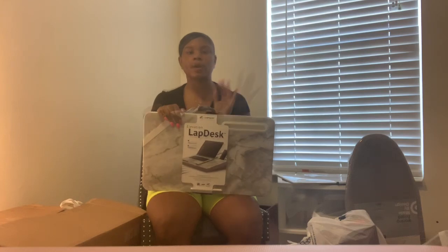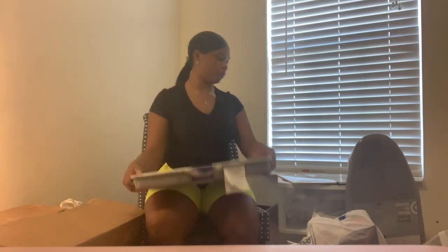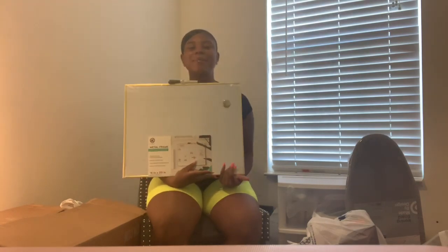I got a lap desk from Bed Bath and Beyond. It lets me still sit up comfortably in bed — it has a little spot for my phone on it. I've always wanted one and I thought it would be a good investment.